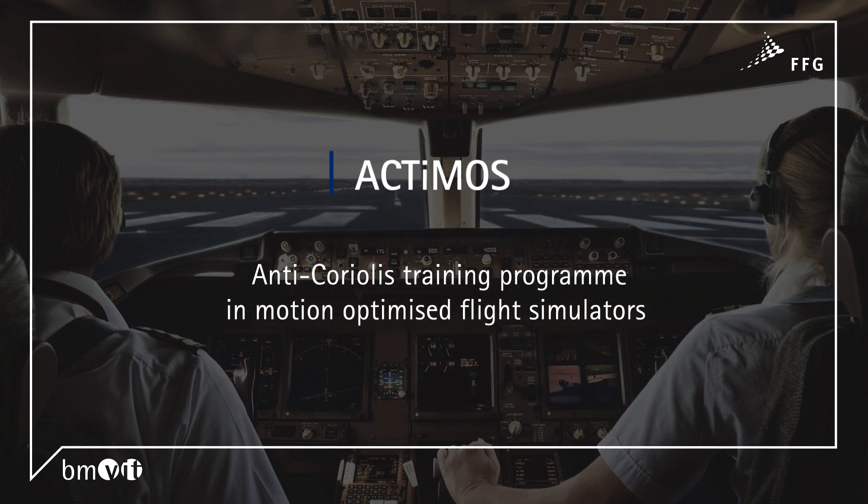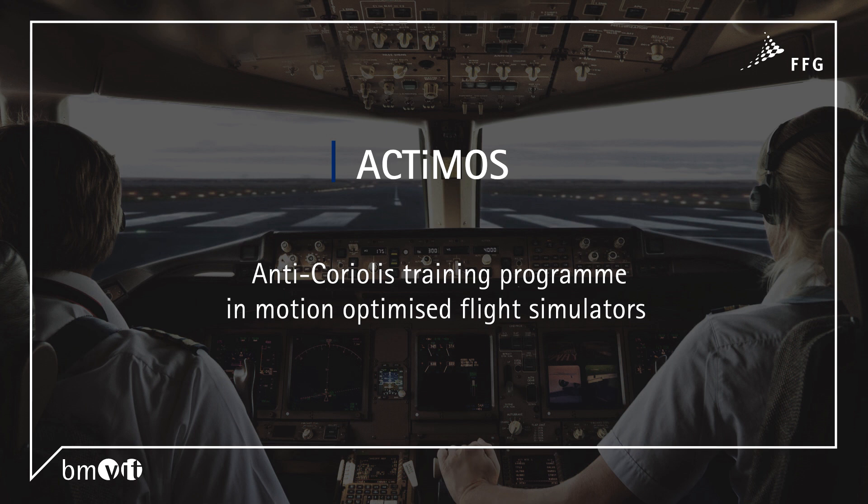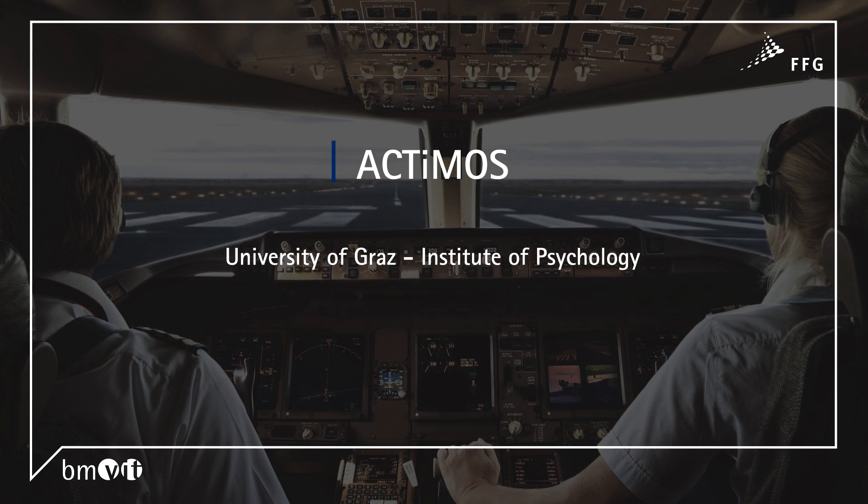Actimos. Anti-Coriolis training program in motion-optimized flight simulators. University of Graz, Institute of Psychology, in cooperation with AMST System Technique GmbH.